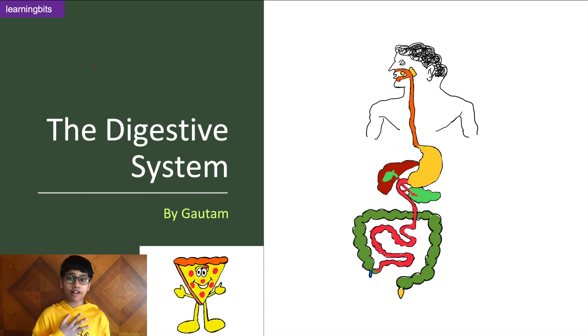Hi everyone, it's me Gautam and in this video we're going to learn how the digestive system works with the help of my comic friend Percy the Pizza. So let's get started.